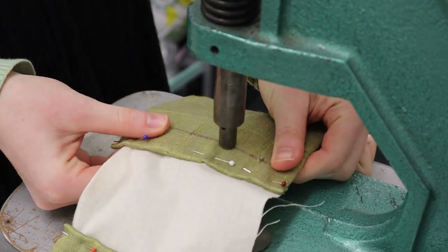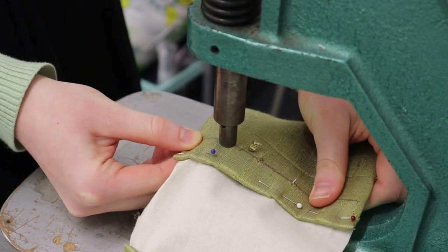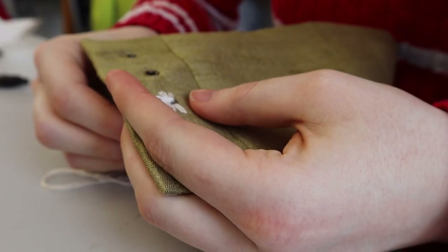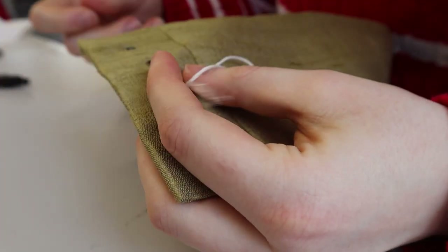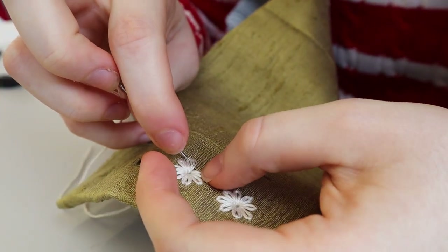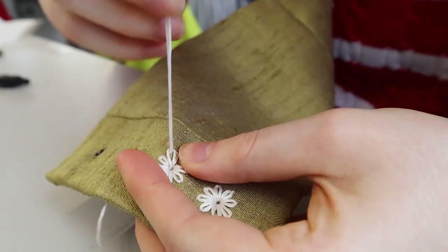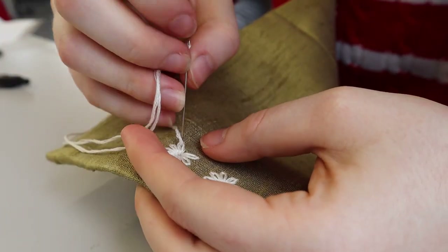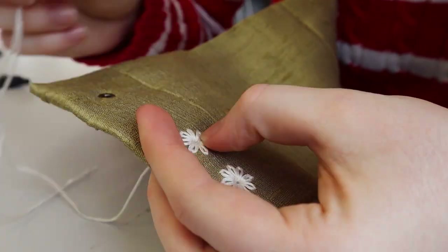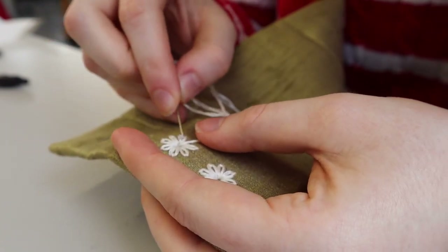My favourite part by far are the eyelets. Pretty standard at first — punching a hole, putting the actual eyelet in — but then I decorated the basic eyelets by stitching around them. It is a common theatre technique for historical costumes to use metal eyelets and then stitch over them, as it looks like handworked eyelets but is more sturdy. I took it a step further by using a stitch called Lazy Daisy, which is actually an embroidery stitch, and oh is it pretty! Really simple to do too.